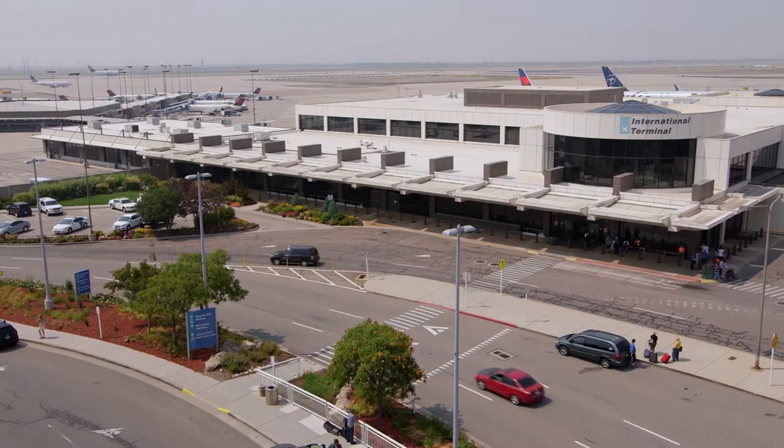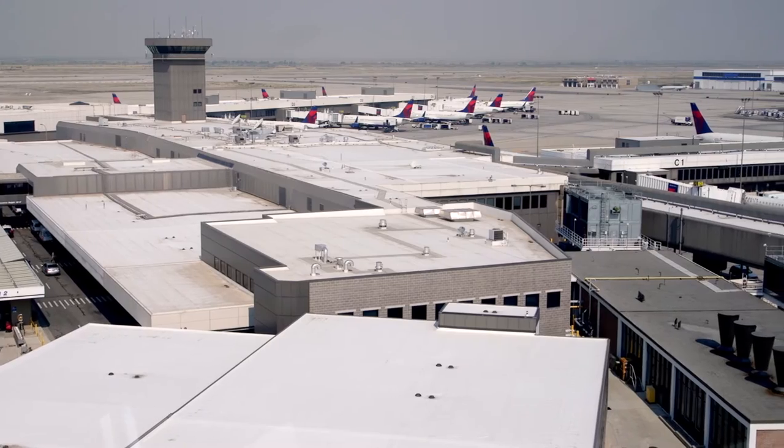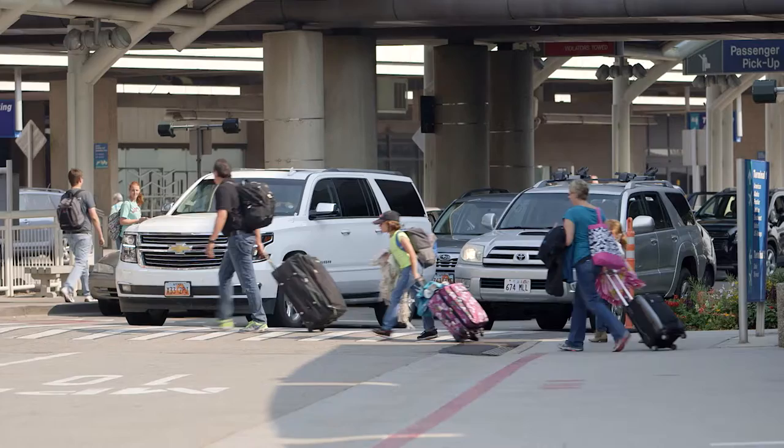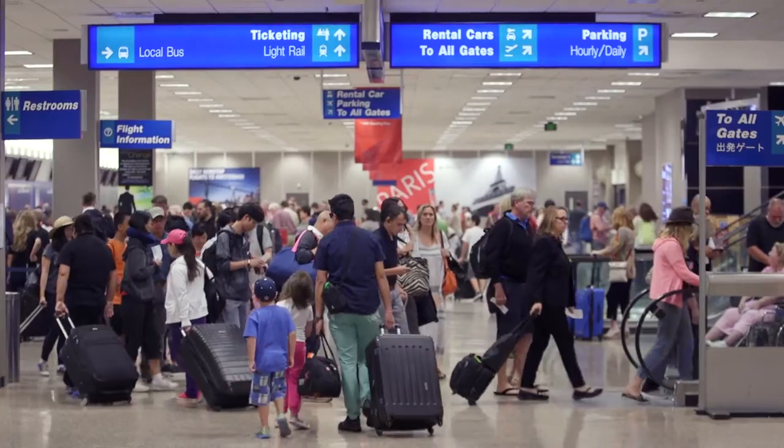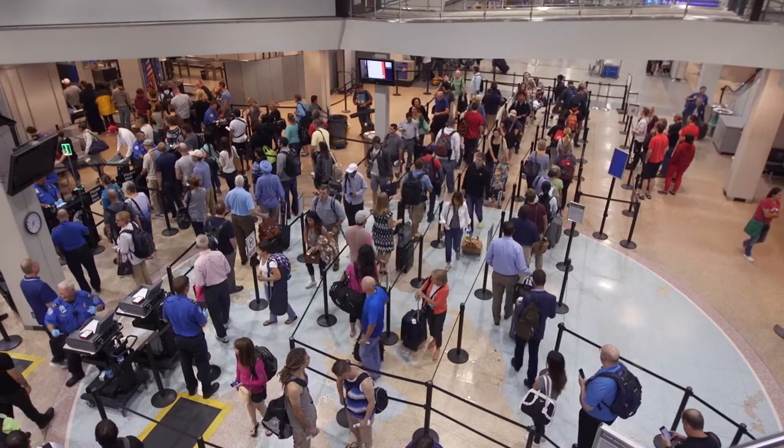The airport that exists today was built over a period of time, beginning in 1961. It's actually 29 separate buildings that are combined together. It was designed to accommodate 10 million passengers. Today, we're serving almost 22 million.